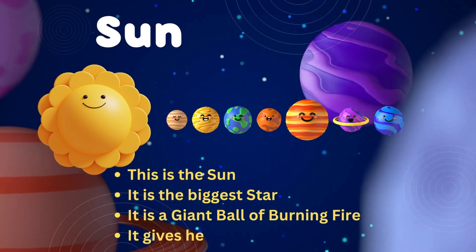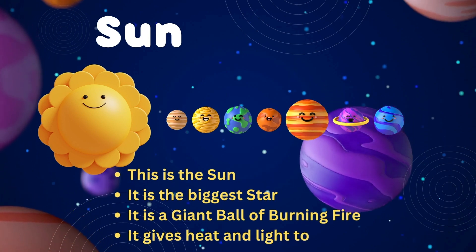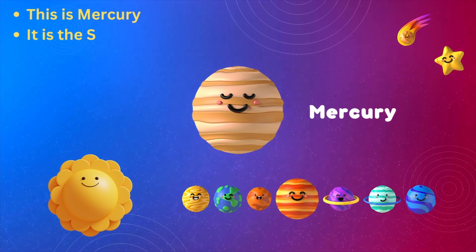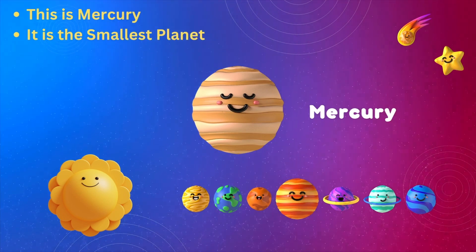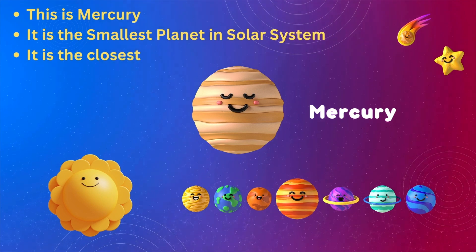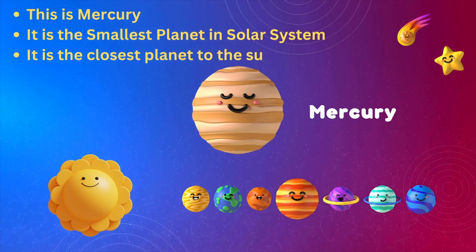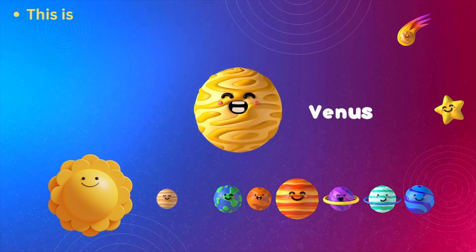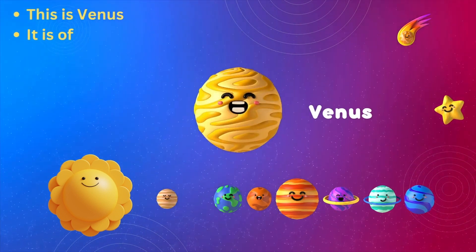The Sun gives heat and light to the planets. This is Mercury — it is the smallest planet in the solar system. It is the closest planet to the Sun. It is a ball of iron.